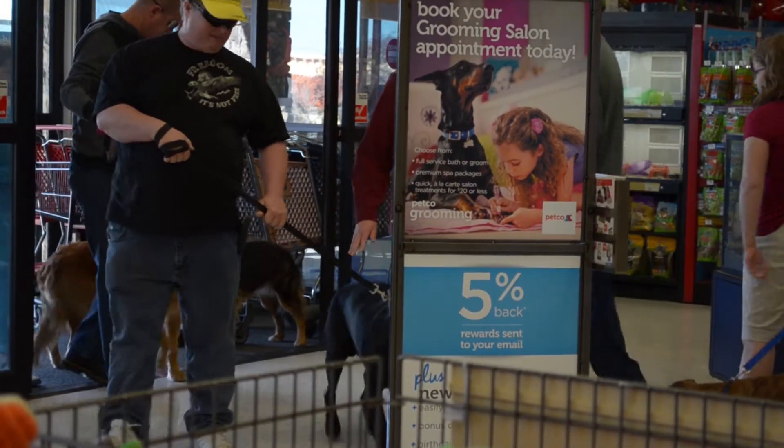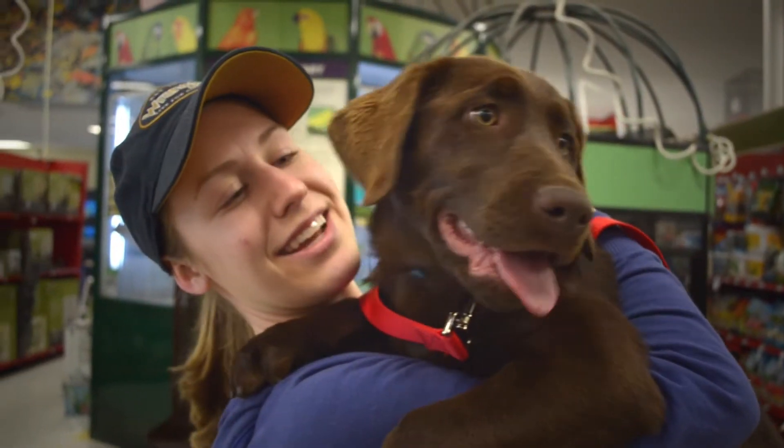Today we're kicking off our first free microchip event for residents of Washoe County and we're excited to invite the public to come on out and get a free microchip for their pets, their dogs, or their cats.